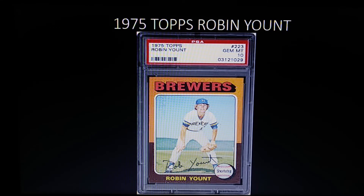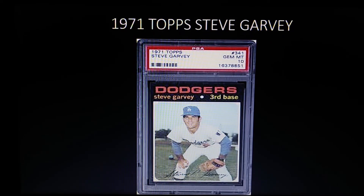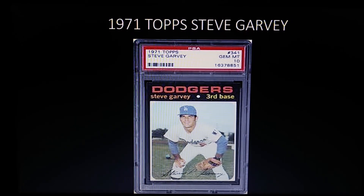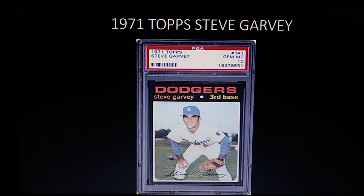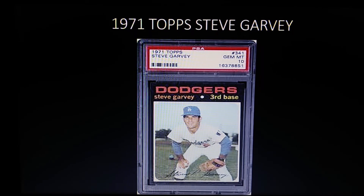Coming in at number five, you're going to see some surprises — not every card on this list is a Hall of Famer. Here's one example: the 1971 Topps Steve Garvey rookie. Garvey was the Ironman before Cal Ripken, holding the record for most consecutive games played by a National League player. He played for the Dodgers and the Padres. The card has sensitivity issues with the black borders, but it's a really fantastic card — Garvey one day might end up in the Hall of Fame.